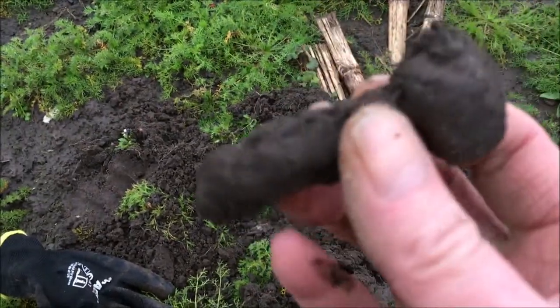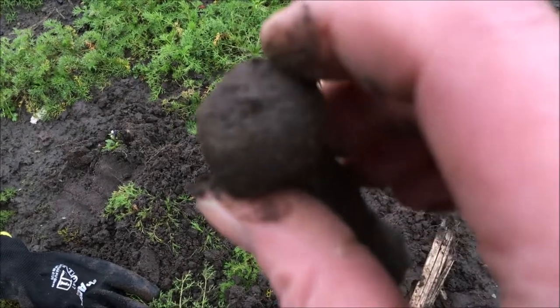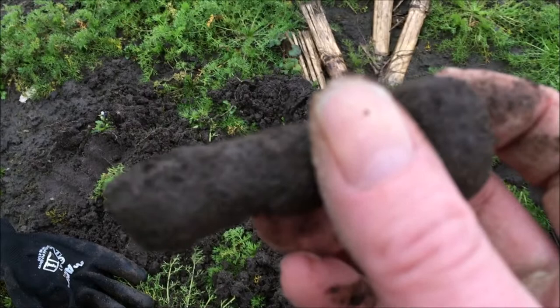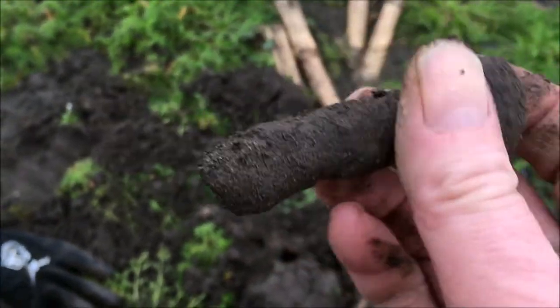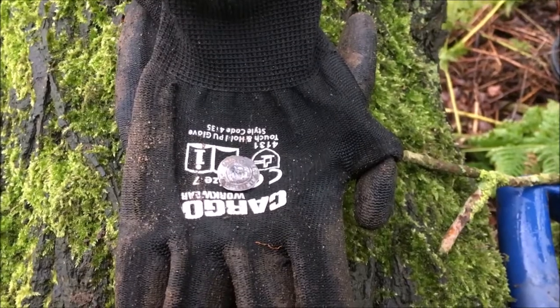Carriage bolt. Nice old bolt, innit. Not exactly treasure — unless it belonged to like Noah's Ark, which I don't know. We've got enough water here to float it off. Carriage bolt.